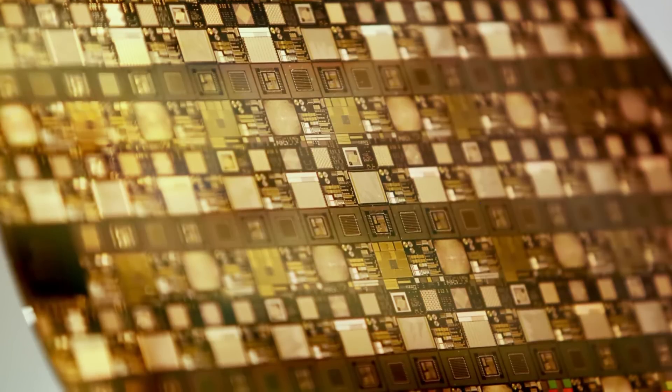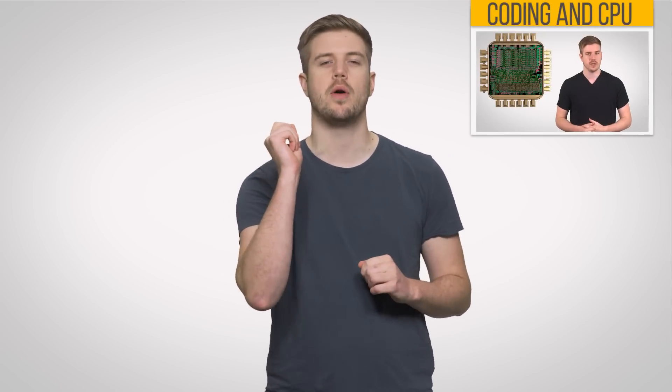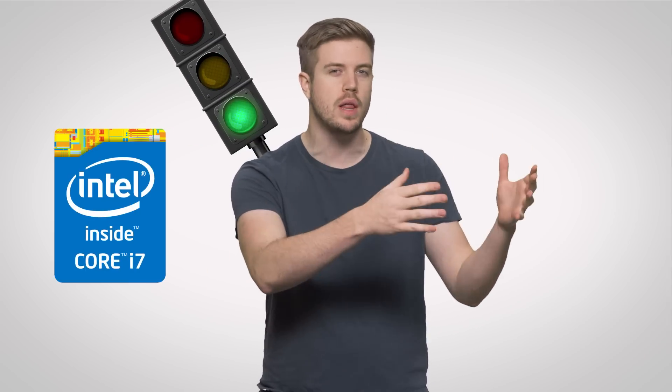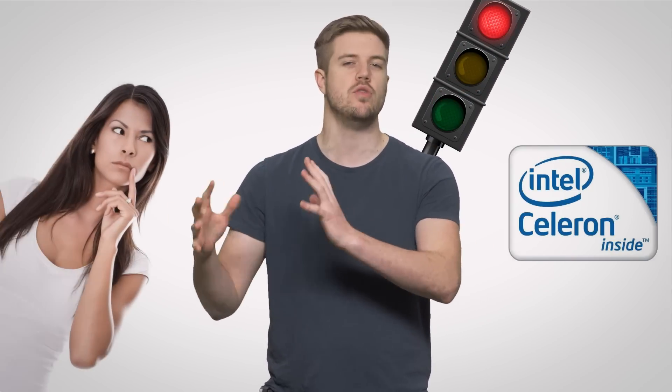Although manufacturing processes for computer chips are extremely precise, there's going to be some variation between them due to the intricacies involved in fabricating such tiny, complicated components. For example, a CPU with a certain microarchitecture will have targets for performance, power management, and thermal output all set by the manufacturer. If a certain sample hits these targets, it will be binned at a higher quality and end up being sold as a higher-end product. But if it falls short, it will end up being a more value-oriented product.